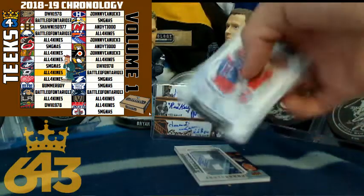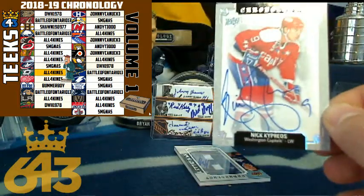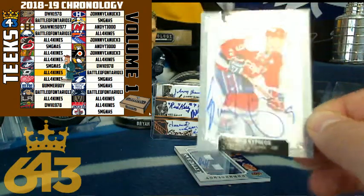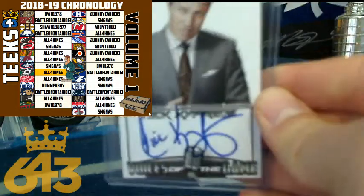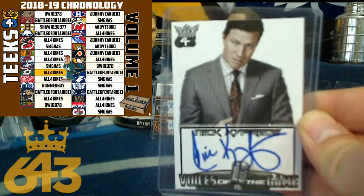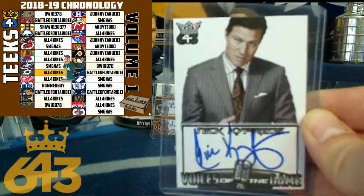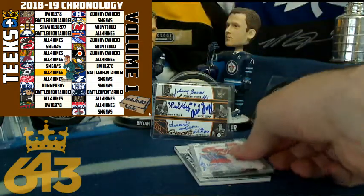Next up, we got Nick Kiprios for the Washington Capitals. I love that autograph — nice and sloppy. 18 points going to Washington, and that is All Four Kinds. There's actually a 643 Voices of the Game autograph with Nick Kiprios as well. Congratulations to the Washington Capitals.